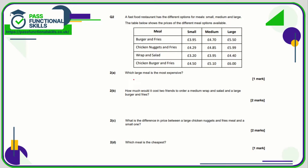Question number two: which large meal is the most expensive? Let's find the large column and find the greatest price, which is £6, and that corresponds to chicken burger and fries.